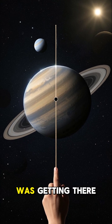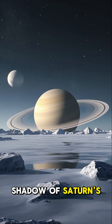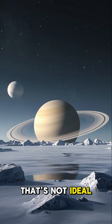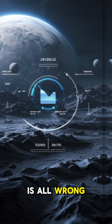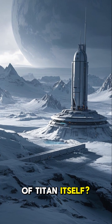The only problem was getting there. The South Pole is in the shadow of Saturn's largest moon, Titan. And for a space station, that's not ideal. Sure, it's dark, but it's also incredibly cold and the gravity is all wrong. But what if we could build a space station on the surface of Titan itself?